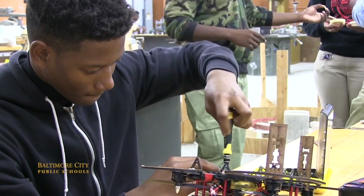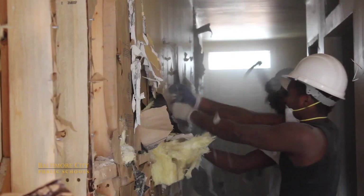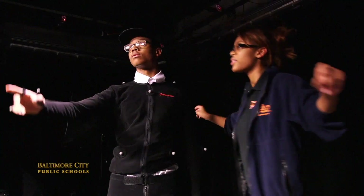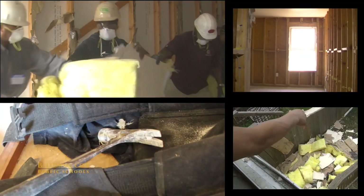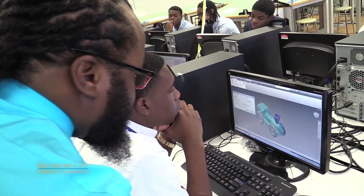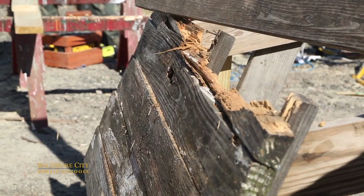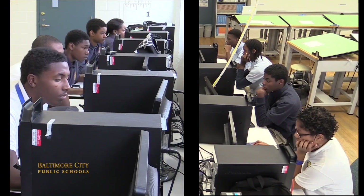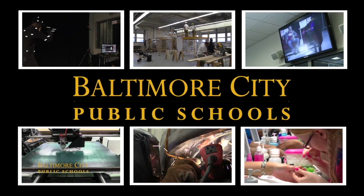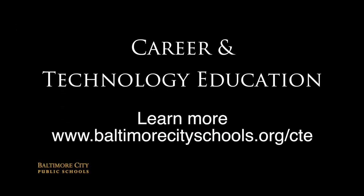These are our future engineers and electricians, software designers and doctors, construction workers and child care providers. They will build apps and houses, create menus and video games, work with cutting edge technology and kids. They'll be found in classrooms and courtrooms, construction sites and computer labs. They are Baltimore City Public School students. They are career and technology education.